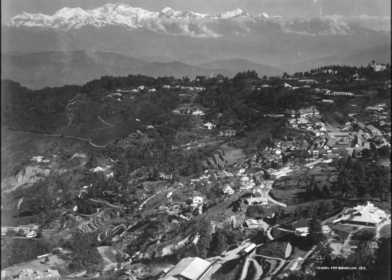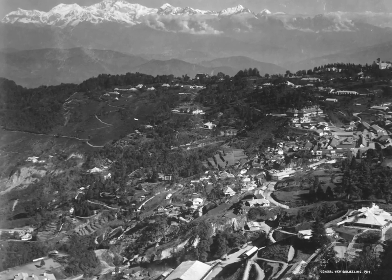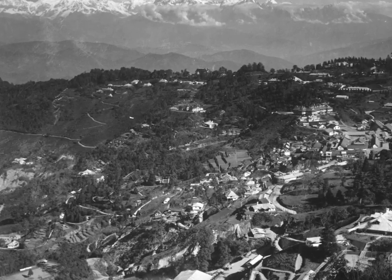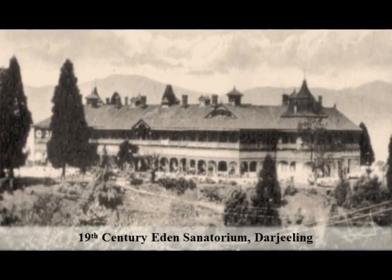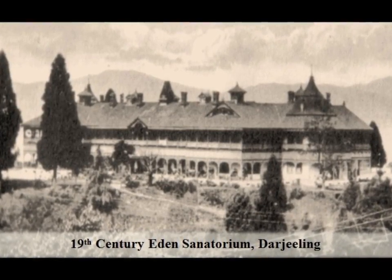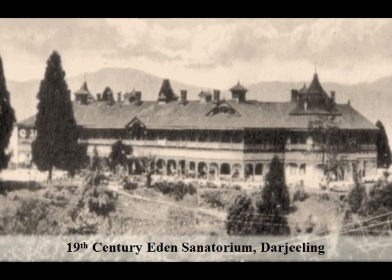The development of the town dates back to the mid-19th century, when the colonial British administration maintained their presence in the area. Due to its scenic beauty and refreshing climate, the hill town was identified as not only a colonial outpost, but also a site for a health resort and sanatorium.